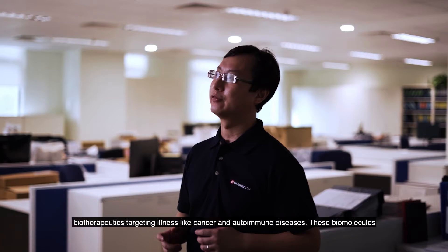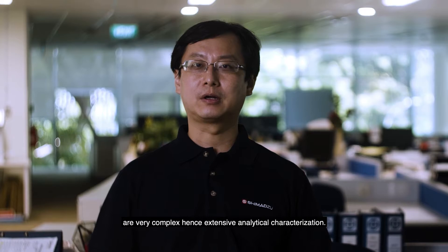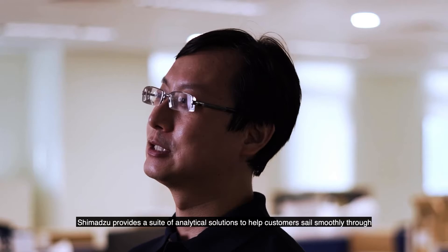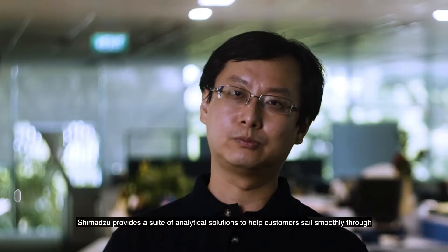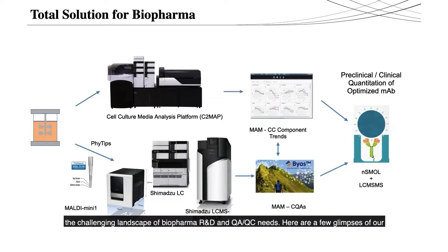The biopharma market is a multi-billion dollar industry driven by numerous innovative biotherapeutics targeting illnesses like cancer and autoimmune diseases. These biomolecules are very complex and hence need extensive analytical characterization. Shimadzu provides a suite of analytical solutions to help customers sail smoothly through the challenging landscape of biopharma R&D and QA/QC needs.